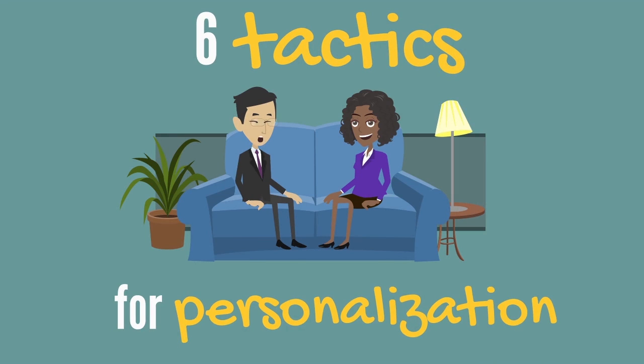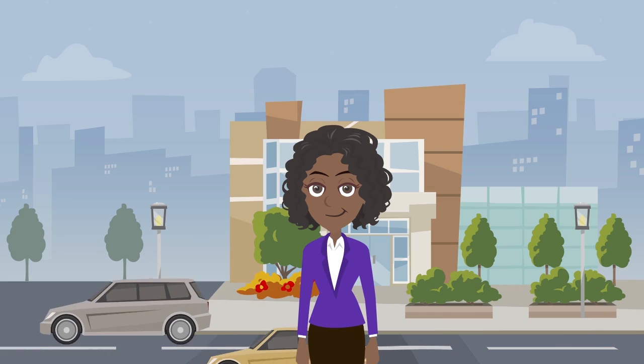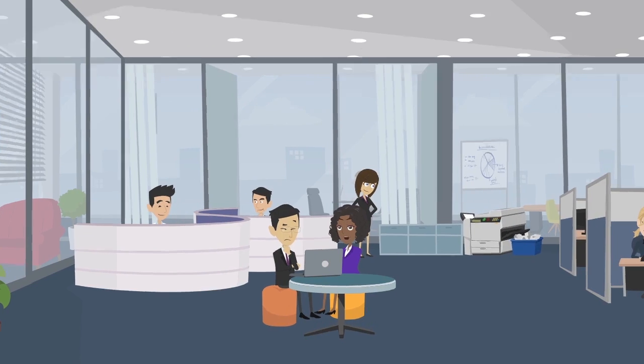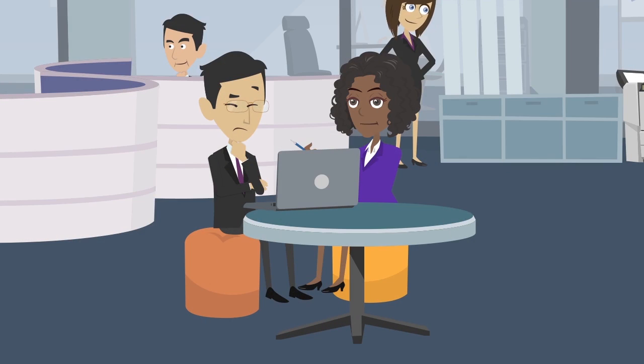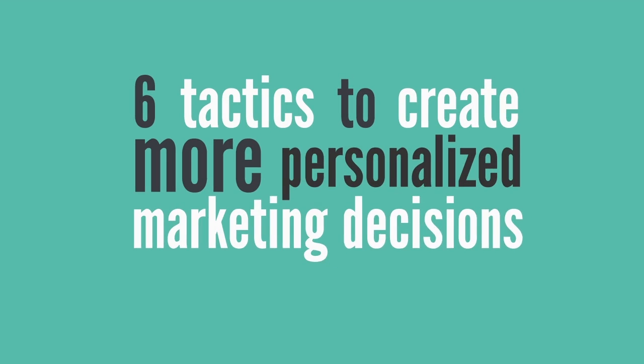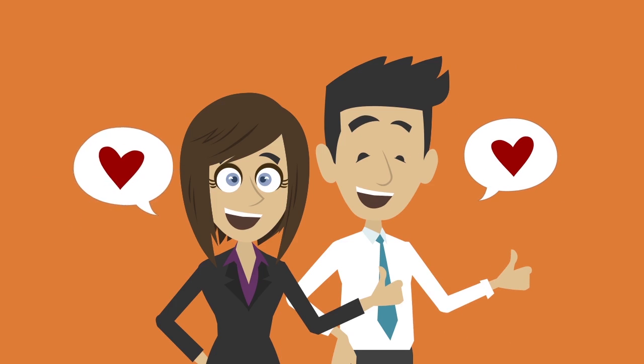6 Tactics for Personalization. Sherry works for a marketing consulting agency. Her co-worker Ron is new to the industry and asked her to share what she knows about personalization. To help Ron succeed in his role, Sherry shares 6 tactics to create more personalized marketing decisions that help ensure happy and loyal customers.